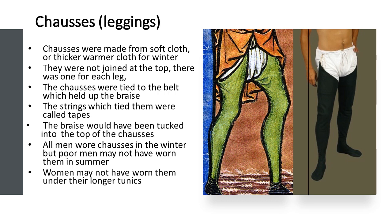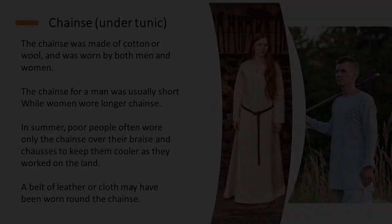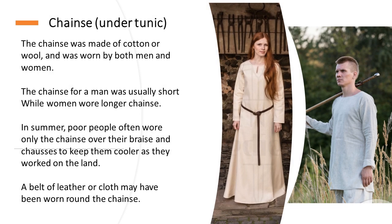Chassis, or leggings, were made from soft cloth or thicker, warmer cloth for the winter. They were not joined at the top — there was one for each leg. The chassis were tied to the belt which held up the braids; the strings which tied them were called tapes. The braids would have been tucked into the top of the chassis. All men wore chassis in the winter, but poor men may not have worn them in the summer.